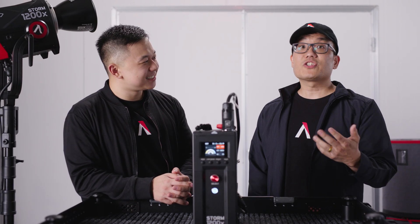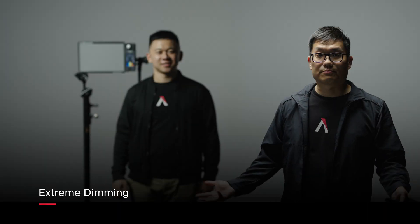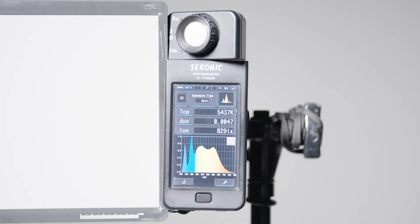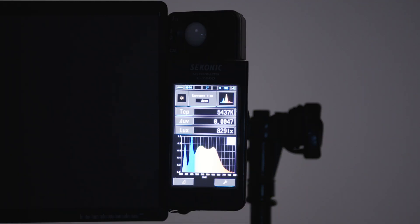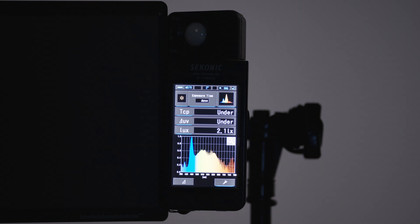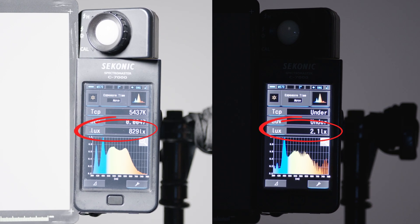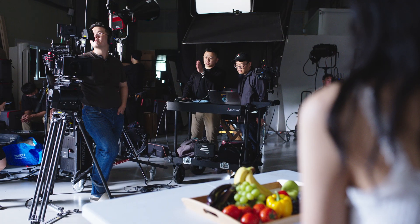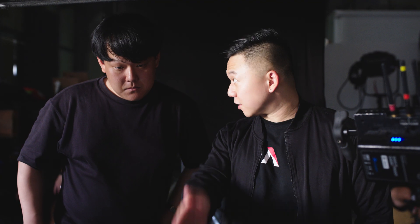And finally, the functionality that everybody is always asking us for. Here's the Storm 1200X at maximum output. And now, here's the minimum output. The Storm 1200X has amazing dimming capabilities. It can dim eight times lower than other lights with the same maximum brightness. It even gets dimmer than an equivalent tungsten bulb, and it does this while maintaining its excellent white light color quality. This enormous achievement is built on years of research and development by our team.